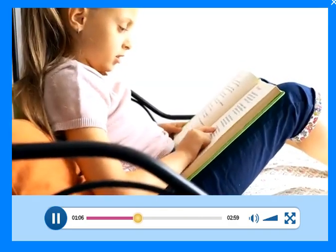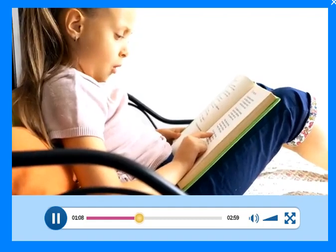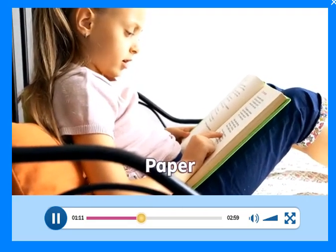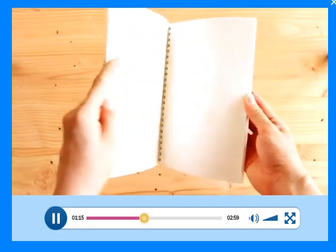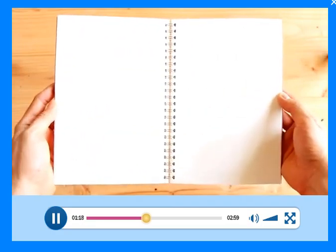This is a book. Look. It's made of paper. Look at this notebook. It's made of paper too.